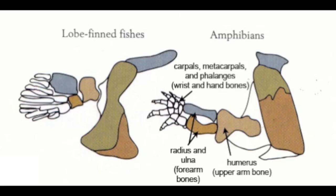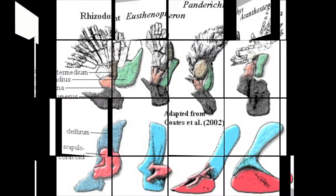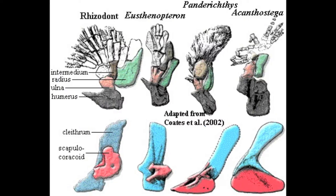In the pectoral girdle, loss of connection between the skull and pectoral girdle through the loss of extrascapular, post-temporal, and subcleithral bones allowed for independent movement of the head. Enlargement of the scapulocoracoid made for better movement of the limbs and muscle insertion.